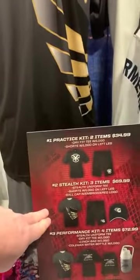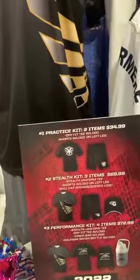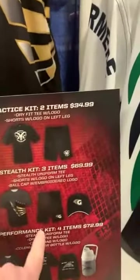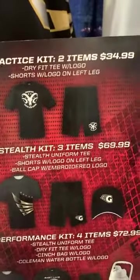This t-shirt is going to help you with drill, hot days, parades, basketball band, pep band — it comes with logoed shorts and an embroidered hat. $69.99 per student.